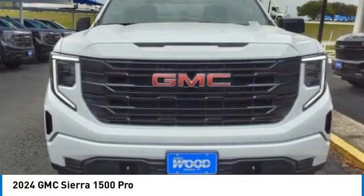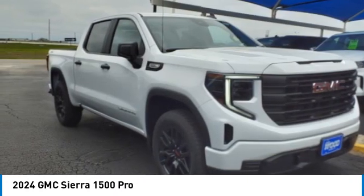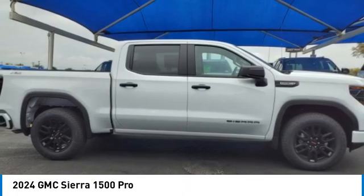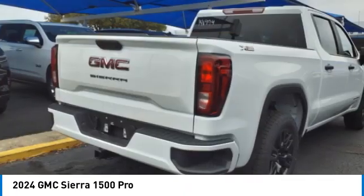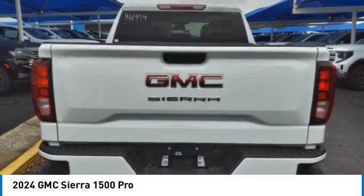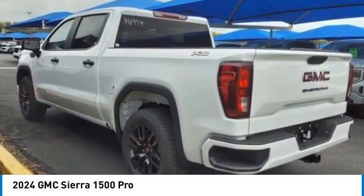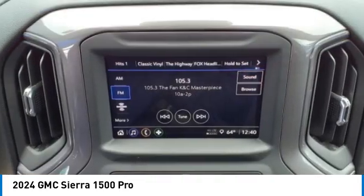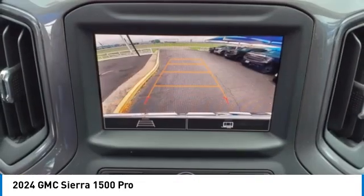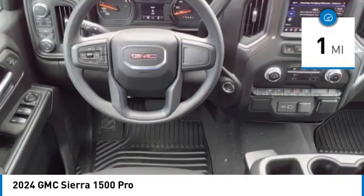We are pleased to show you the 2024 Sierra 1500. The GMC Sierra is a full-size pickup with all the functionality you could expect. With multiple trim levels, the GMC Sierra provides a wide range of features for you to enjoy. Power and advanced technology can both be found in this fantastic truck. This vehicle has less than 100 miles.